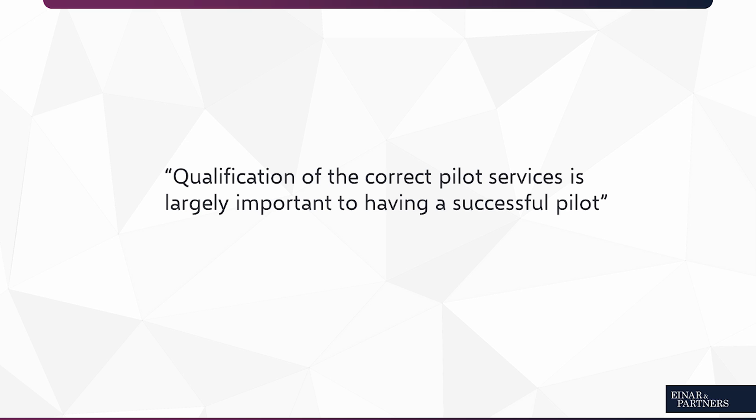What I'd like to start off with when it comes to a pilot is the qualification of pilot services, because this tends to be a topic which a lot of people struggle with. Make sure that the services you use during the pilot are not overly complex, and make sure that you have documentation available — blueprints — and that they are fairly easy to approach.